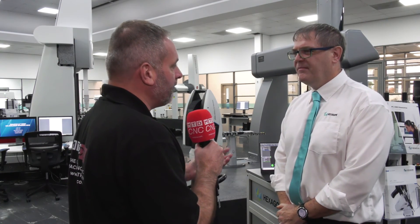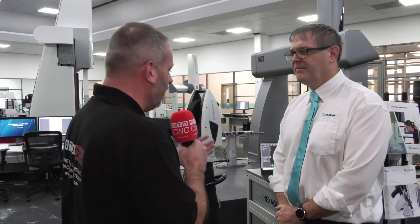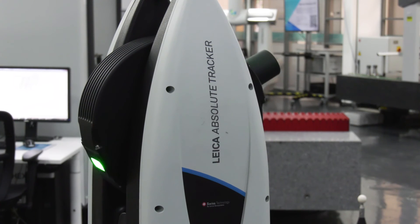John, within the Hexagon Manufacturing Intelligence platform and portfolio, you have the Leica Absolute Tracker that we're seeing here. Can you tell me a little bit about it?